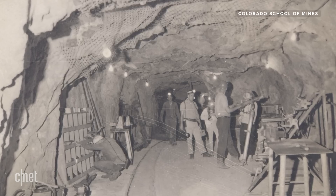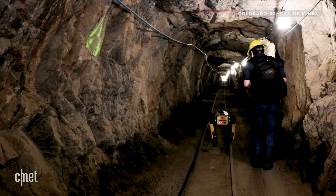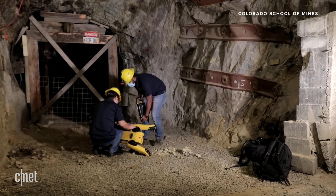The mine was an operating mine about 100 years ago. It produced silver, copper, and some other metals. It was purchased a while ago by Colorado School of Mines and has now become an underground laboratory. People from different fields come here to test their research in the mine.